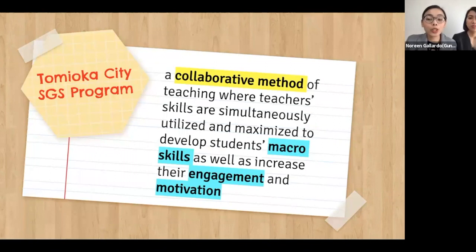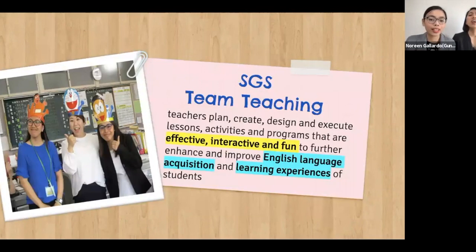We are part of Tomioka City's Super Global School Program, or the SGS Team Teaching. It's a collaborative method of teaching where teacher skills are simultaneously utilized and maximized to develop students' macro skills as well as increase their engagement and motivation. Here, there are two ALTs working with a Japanese teacher to plan, create, design, and execute lessons, activities, and programs that are effective, interactive, and fun to further enhance and improve English language acquisition and learning experiences of students.